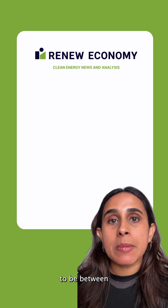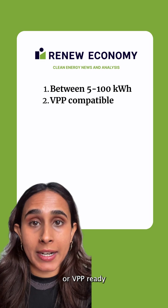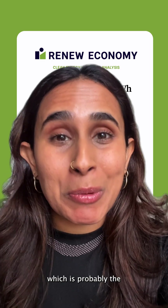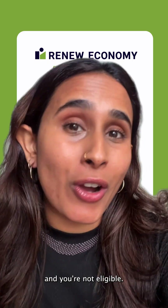First, the battery needs to be between 5 and 100 kWh. Second, it needs to be virtual power plant ready, or VPP ready, basically so it can talk to the energy grid. And third, which is probably the most important point, it needs to be installed by a certified pro. Miss any of these criteria points, and you're not eligible.